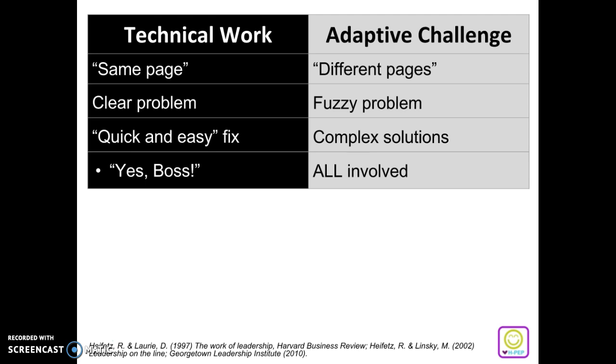Technical work, which we're all very familiar with, is when everyone is on the same page — mindsets are aligned, there is a clear problem, the fix is quick and easy, and there's usually one main person who gives a direction and everyone just has to follow and the problem is solved.